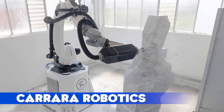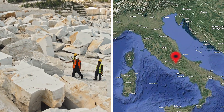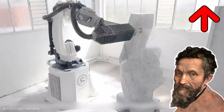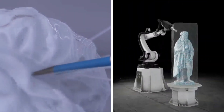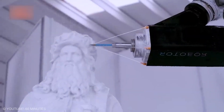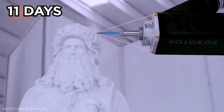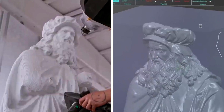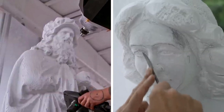Carrara Robotics: In the marble quarries of Carrara, Italy, robots are sculpting masterpieces faster than Michelangelo could dream. Developed by Michele Basaldella and Giacomo Massari, these robotic arms use diamond tips to carve sculptures from digital files. A Canova statue that took five years? These bots nail it in 270 hours — just over 11 days. Artists worldwide send designs and the robots deliver near-finished works needing only a light chisel touch.